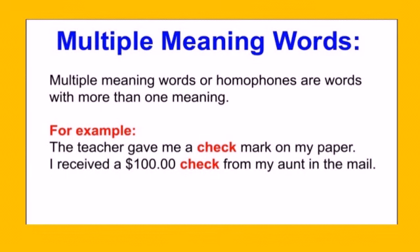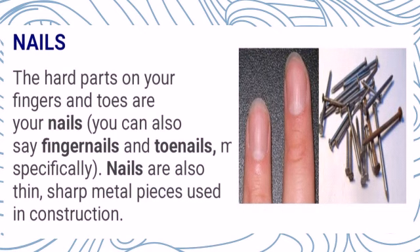Multiple meaning words. Just as the name implies, it means words with multiple meanings. Multiple meaning words, or homophones, are words with more than one meaning. They have the same spellings and letters but they mean different things. For example, the teacher gave me a check mark on my paper. I received the $100 check from my aunt in the mail. Now let's look at some examples of multiple meaning words.